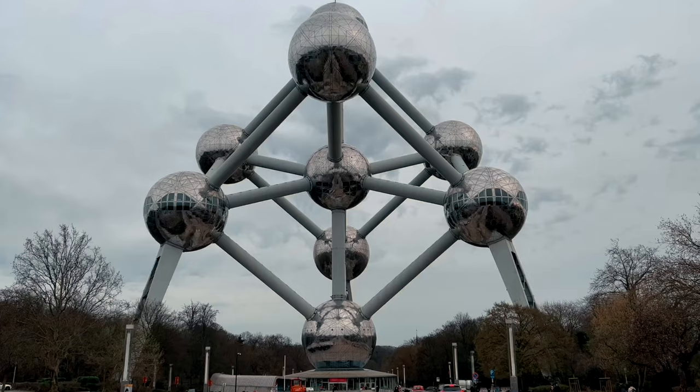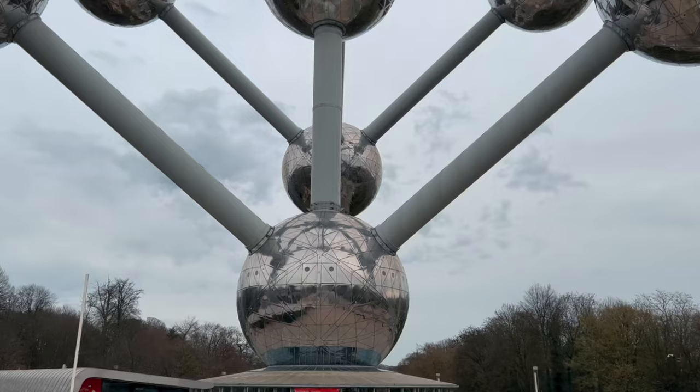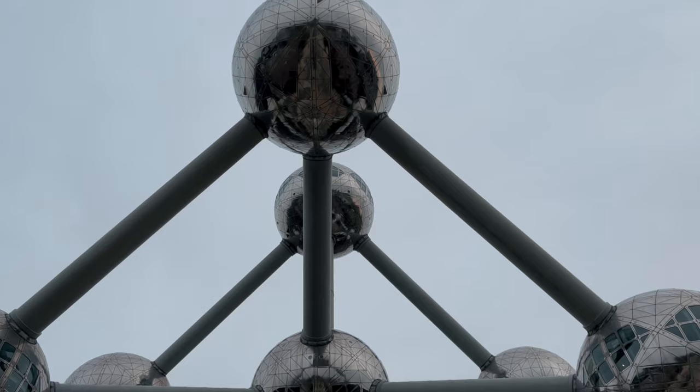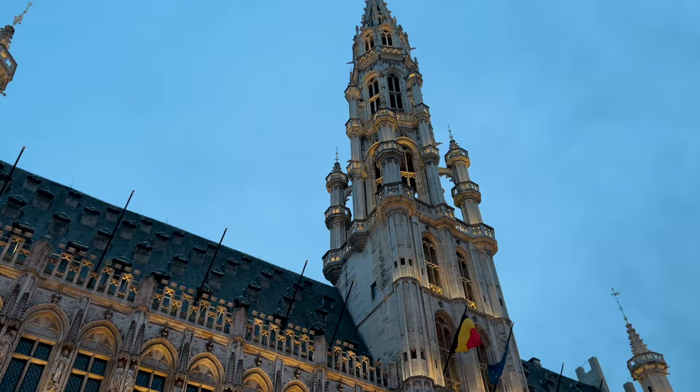Once you exit the Atomium metro station, you'll walk just a few minutes before standing right in front of the Atomium — an enormous 334-feet-tall sculpture of an atom that has become an icon of the Belgian capital. This impressive site contains permanent and temporary exhibitions inside each sphere, and a restaurant in the top one.